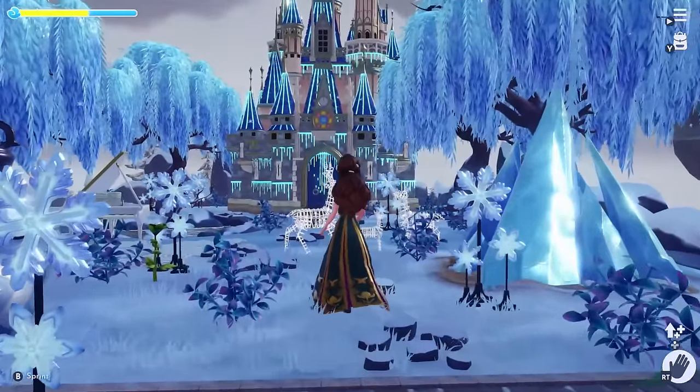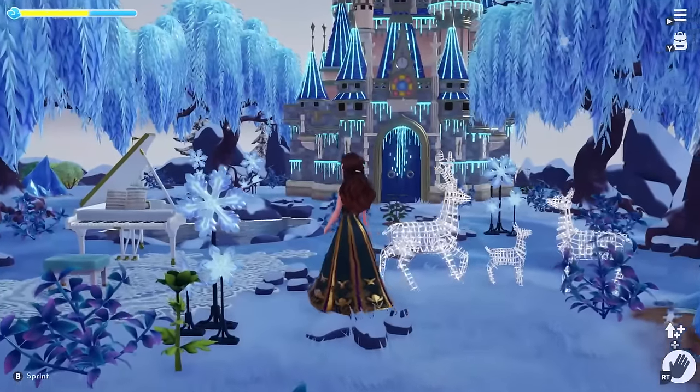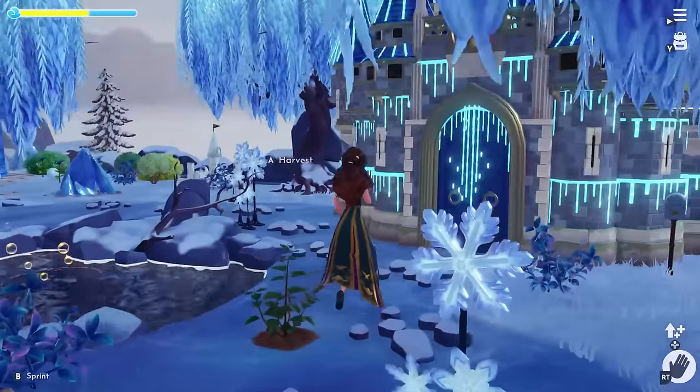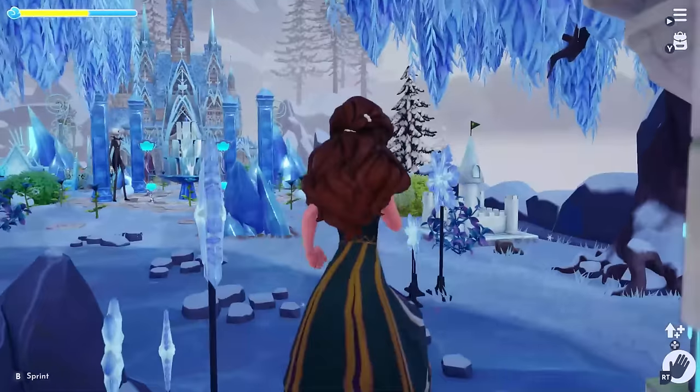Next is our New Year's Eve build with the Ice Palace Premium Shop House. I created a very natural pathing design with the illuminated deer and snowflake items.